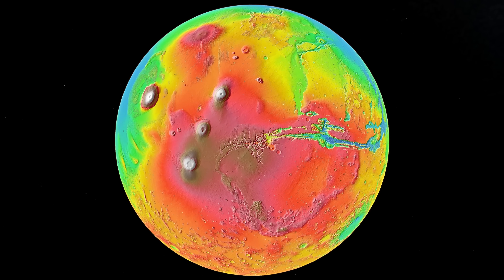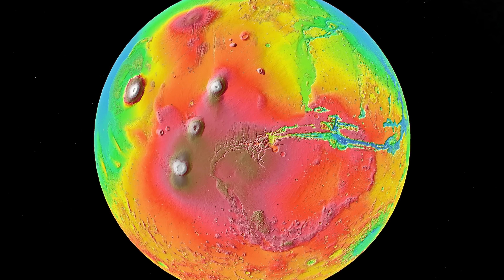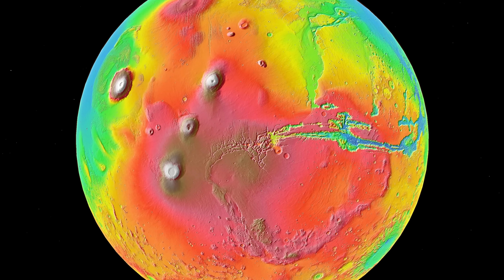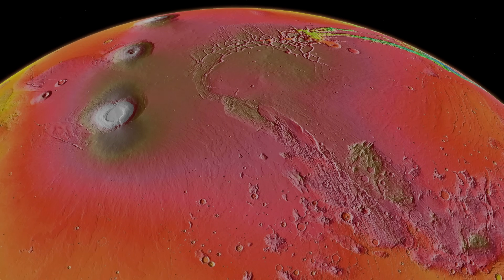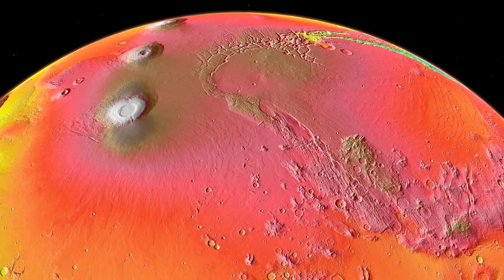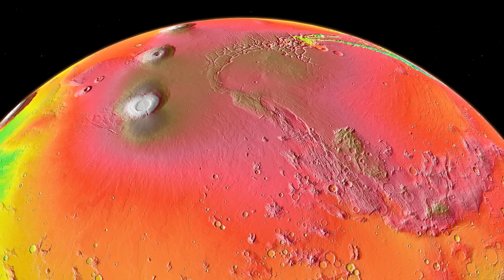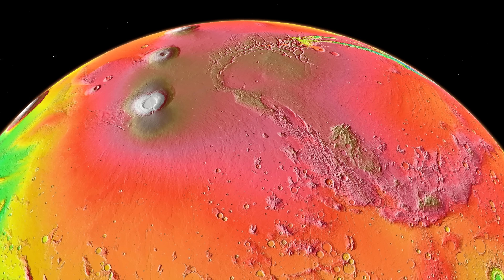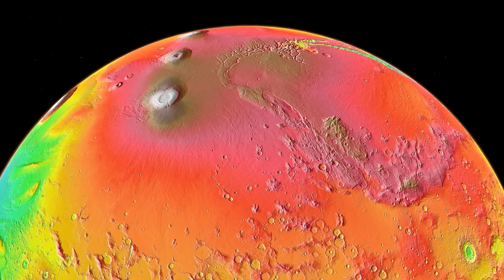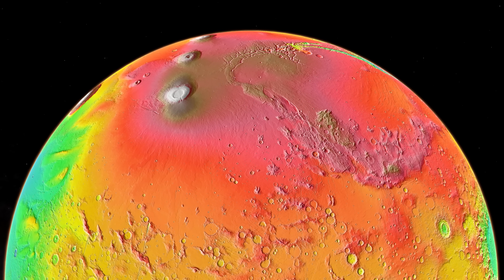So when and how did this giant canyon form? Currently, the leading theory is that first, this extremely elevated Tharsis plateau formed. The main formational stage happened in the Noachian, and it was probably fully formed during the late Noachian — about 3.7 billion years ago. During the Noachian, lava started pouring into this region, leading to an extreme buildup of volcanic materials. Eventually, the primary volcanic source moved away, and the buildup became very uneven. This intense, uneven buildup eventually led to the supporting crust beneath the volcanic materials to flex, producing the first fractures that eventually widened and became the canyon we see today.